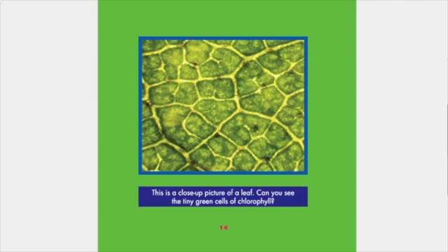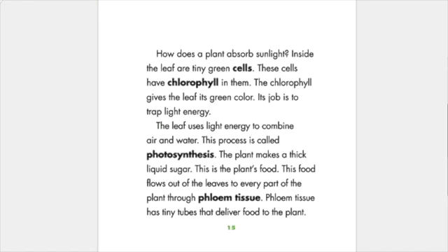This is a close-up picture of a leaf. Can you see the tiny green cells of chlorophyll? How does a plant absorb sunlight? Inside the leaf are tiny green cells. These cells have chlorophyll in them. The chlorophyll gives the leaf its green color. Its job is to trap light energy. The leaf uses light energy to combine the air and water. This process is called photosynthesis. The plant makes a thick liquid sugar — this is the plant's food. This food flows out of the leaves to every part of the plant through phloem tissue. Phloem tissue has tiny tubes that deliver food to the plant.